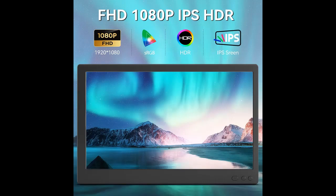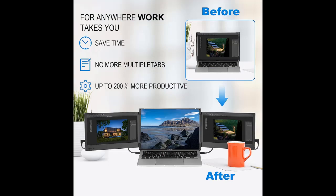It requires two USB-C ports, or one USB-C port and one HDMI port on your laptop. If you are not sure whether your laptop is compatible or not, you can contact us and we will respond within 12 hours to provide you with a solution.